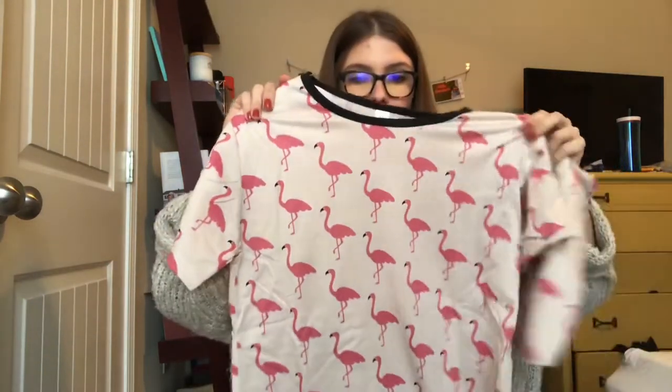I got these pajamas — they were $9 for the set. The model said she was wearing a size large and she's tiny, so I got an extra large because that scared me. Looking at them, they kind of look like nurse scrubs. I don't love that material, but I'll try them on — I love pajamas, so that's kind of disappointing.